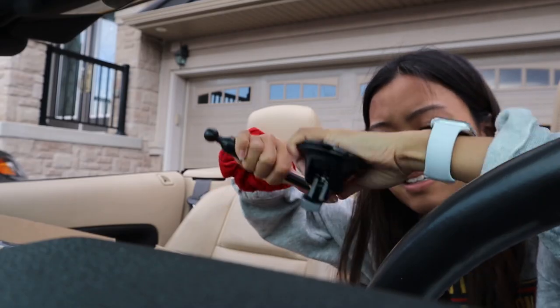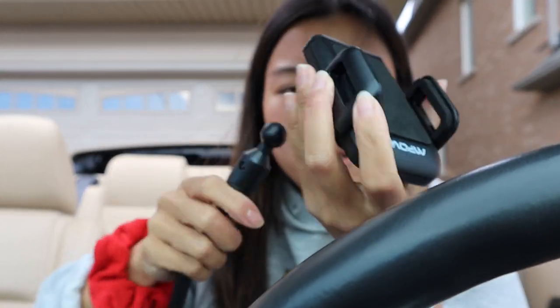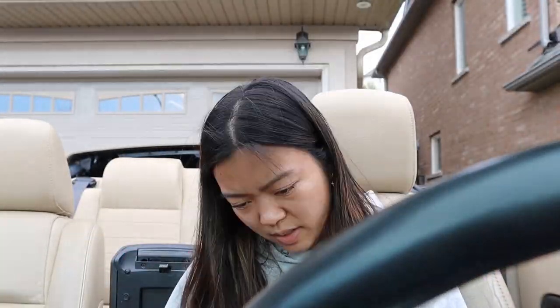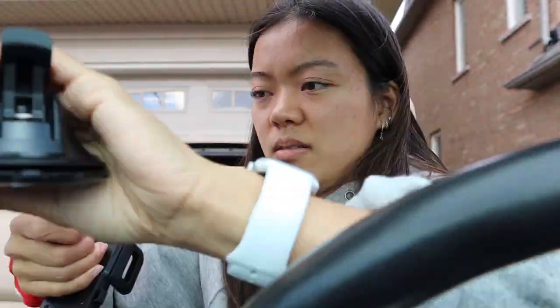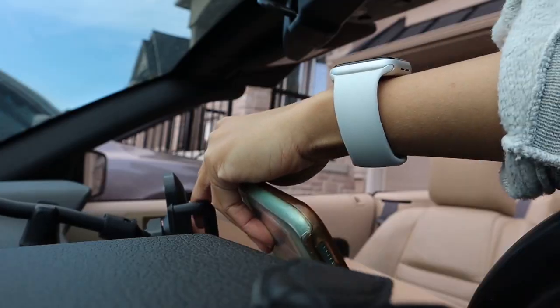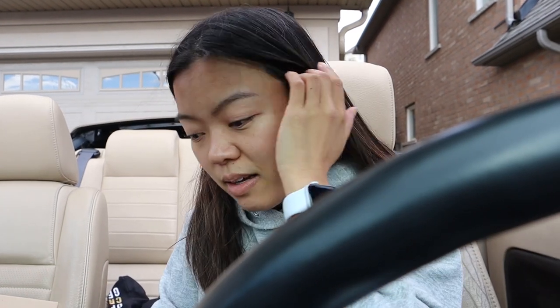I'm going to set up the phone holder next. Oh, that's bendy — wow, look at that. I'm just trying to figure out how to put this together. That took a lot longer than I thought, but I think it'll be great for filming TikToks, not going to lie.